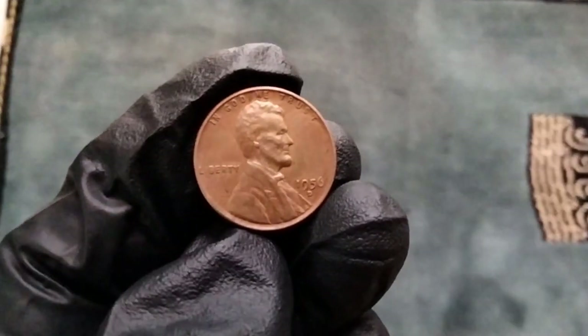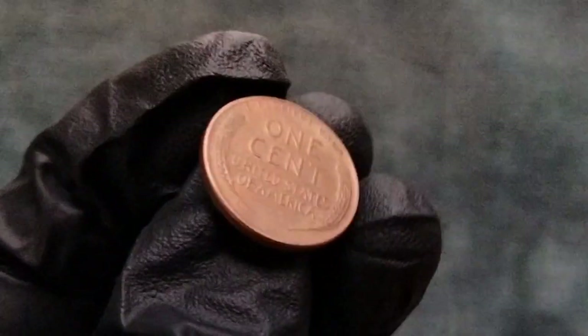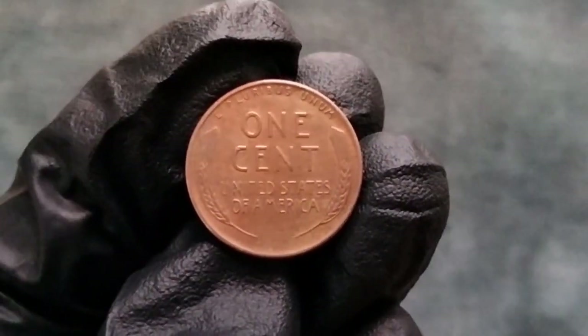Welcome back, coin enthusiasts. Today we're diving into the fascinating world of numismatics with a focus on a true classic, the 1956 wheat penny. But before we get started, don't forget to hit that subscribe button and ring the notification bell to stay updated on all things coins.